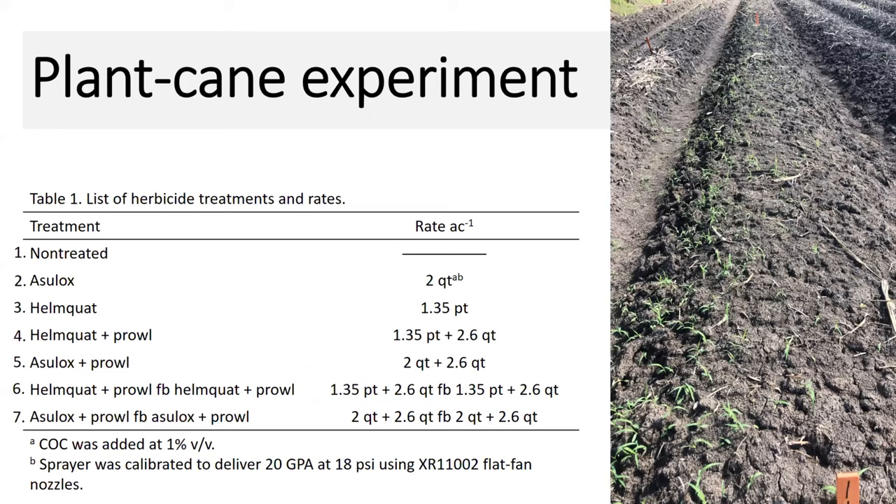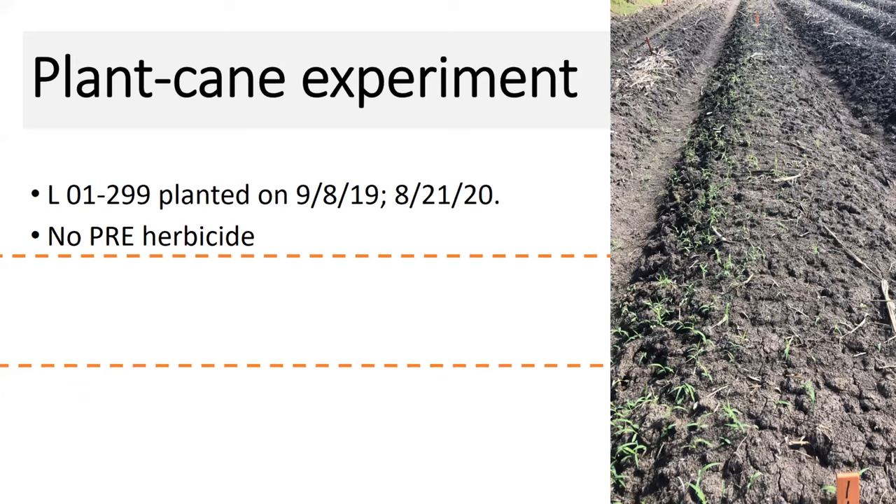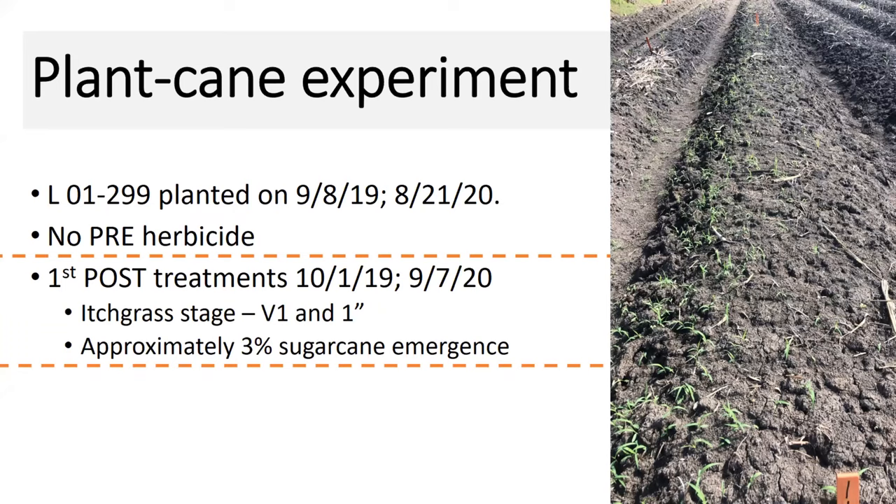In this experiment, we have seven treatments looking at a post application of Agilox or Helmquot, then those two herbicides mixed with a residual Prowl, and then a two-shot program. The further down the list you get, the more aggressive the approach — and again, this is all at planting. The study was planted in September the first year, early September and late August the second year, with no pre-emergent herbicide. Our first post-emergence applications occurred October 1 in 2019 and September 7th in 2020. The itchgrass at this point was very small — about the V1 growth stage and no greater than one inch in height.